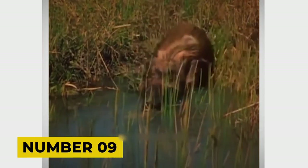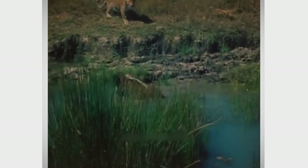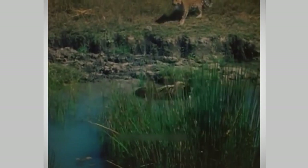Number 9. Right by a waterhole where the wildlife of Africa often meets, a warthog is running for its life with a leopard right behind it. In a moment of pure instinct, the warthog makes a bold move — it jumps into the water. Leopards are great on land but not big fans of water. Seeing the leopard stop at the water's edge gives the warthog a chance to catch its breath. It's a risky move, but it works, giving the warthog a break from the chase.